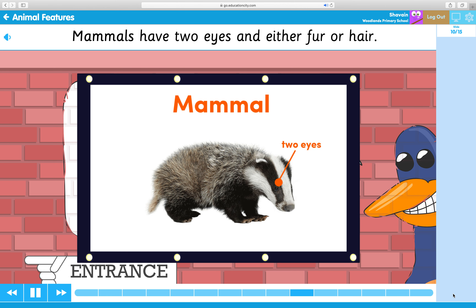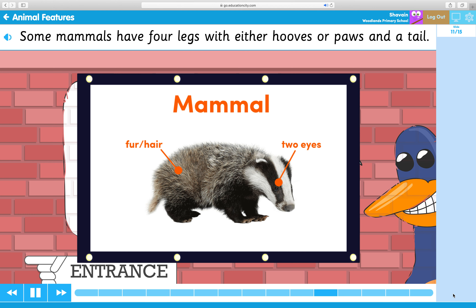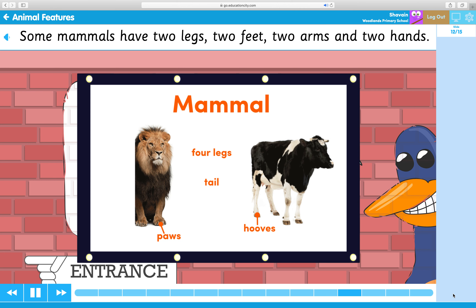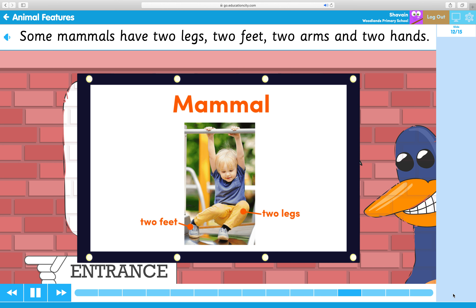Mammals have two eyes and either fur or hair. Some mammals have four legs with either hooves or paws and a tail. Some mammals have two legs, two feet, two arms and two hands.